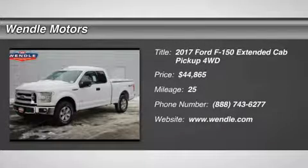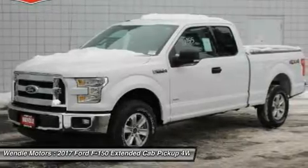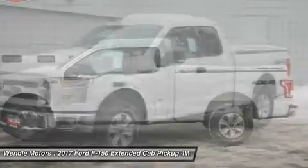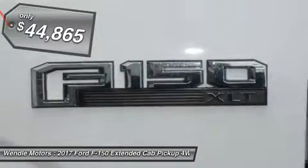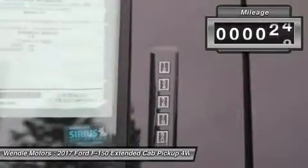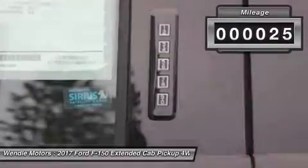This 2017 Ford F-150 XLT is Oxford white with a medium gray interior. This Ford F-150 XLT comes with great features including Bluetooth, 4-wheel drive, automatic headlights, keyless entry, and tire pressure monitors.